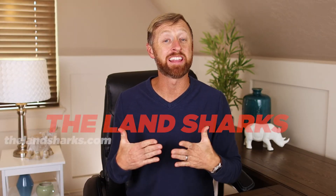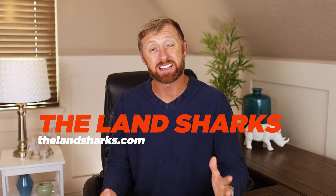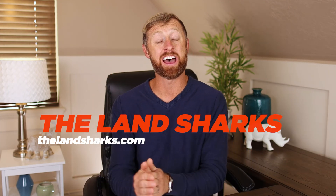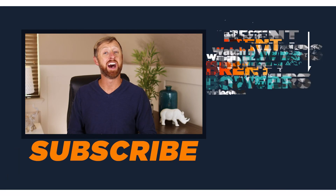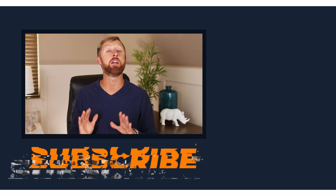You might be buying one parcel of land or thinking about building a business that serves you, your family, and others. This is the kind of stuff that the Landsharks provides. I've got a tried-and-true method that teaches people how to buy land at massive discounts, how to research it, and how to avoid the pitfalls I made on my first 20 land purchases. Head over to thelandsharks.com, check out my coaching course, schedule a call, and talk to my team.